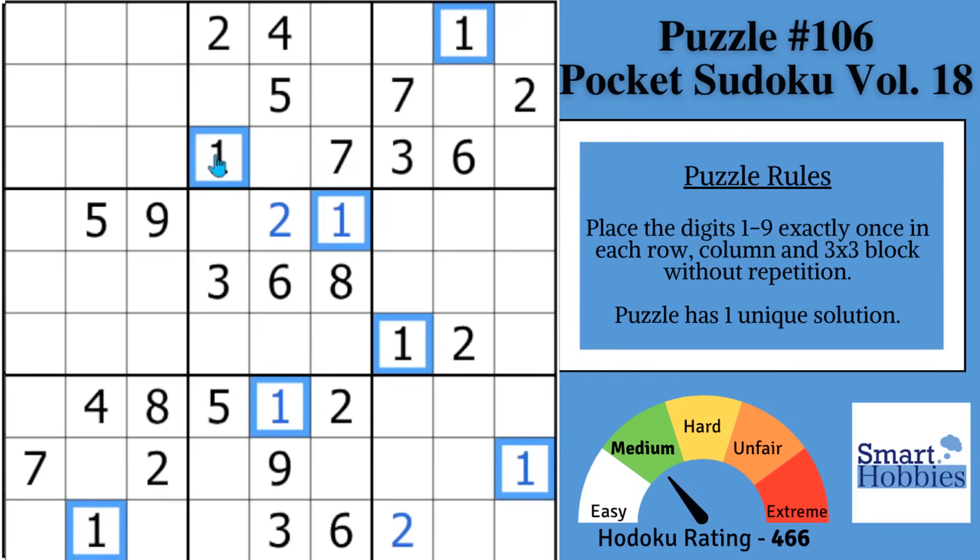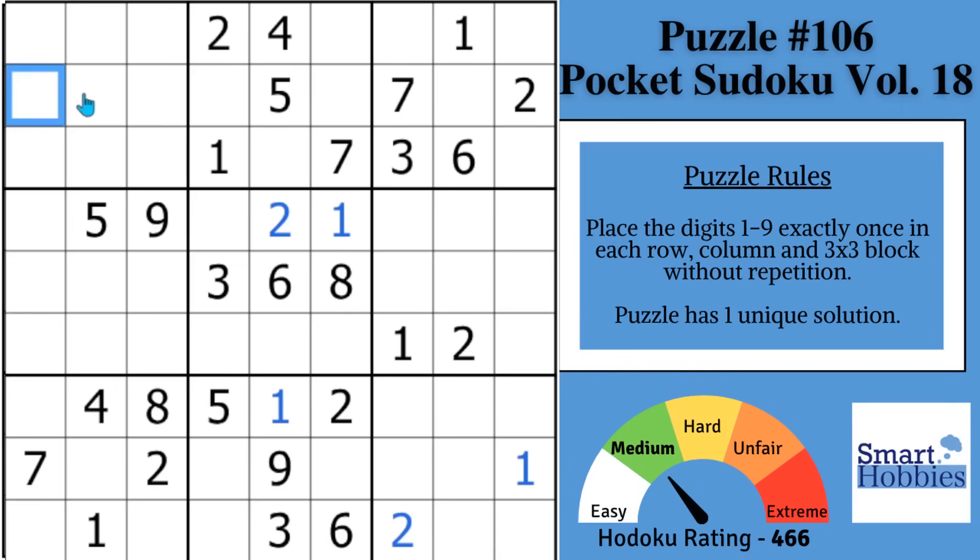Now, you might notice in block one, with these ones and this one, there's two places for a one. So you want to mark that to show those restrictions. And then also in block four with these ones, mark two places. And so if you've solved one of these cells other than a one, you can solve the other one for a one right away — helping you find those restrictions.